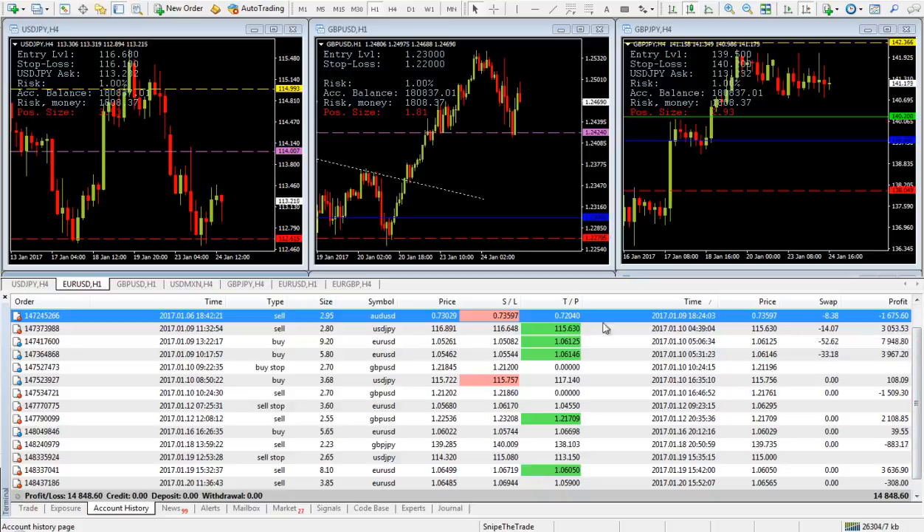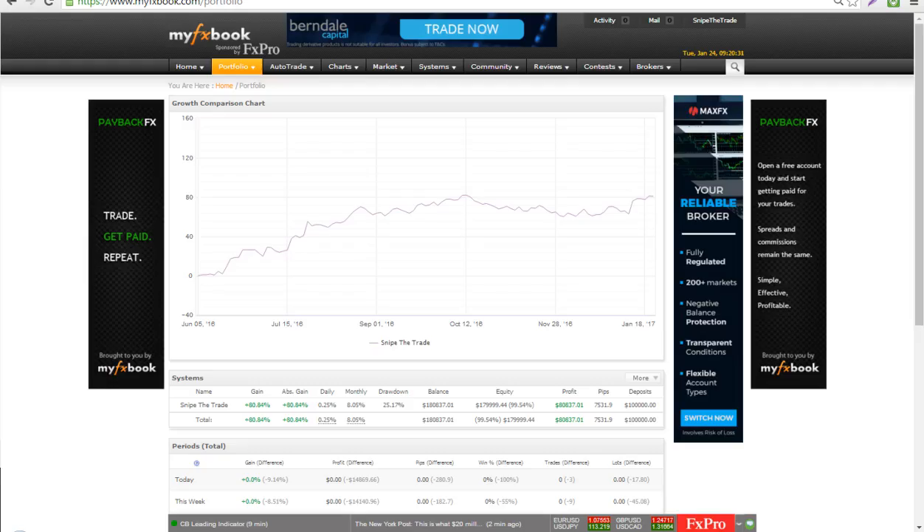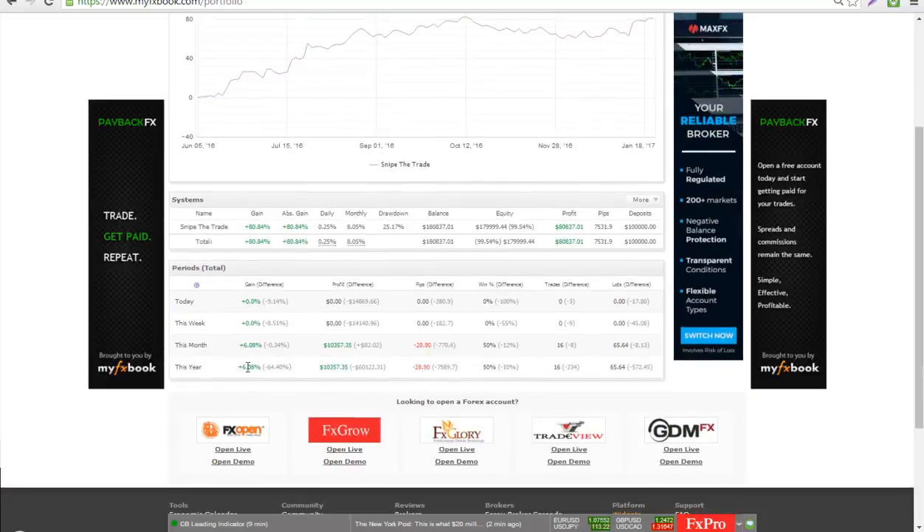We had a great EUR/USD risk-to-reward scenario where we made more than seven percent. Now I'm going to show you where we stand in our overall results. As you can see, here is our growth chart, and right now we are up 80.84 percent since inception on June the 5th, 2016. This year we are up 6.8 percent, which means that this month we are also up 6.8 percent.